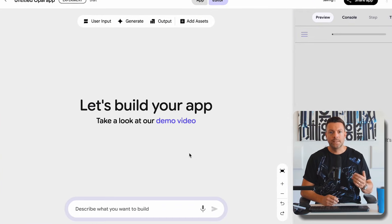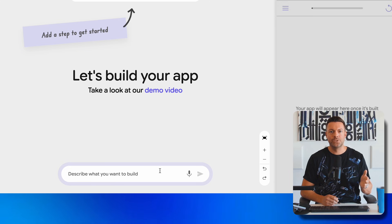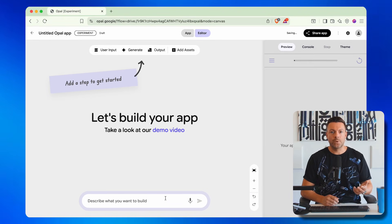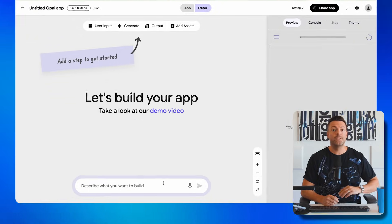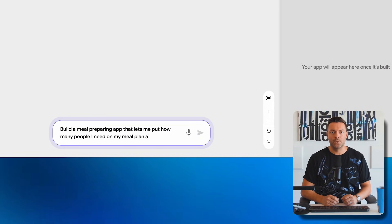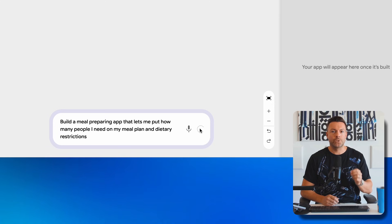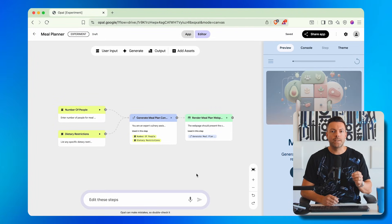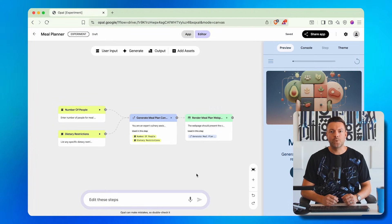Step three: delete those pre-placed blocks and look at the text box at the bottom of the screen — this is your secret weapon. You're simply going to describe what you want to build in plain English. Step four: type your app description. For example, 'build a meal prepping app that lets me put in how many people I need on the meal plan and any dietary restrictions.' That's it — no coding, no technical jargon. Just describe it like you're explaining it to a friend.